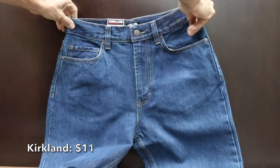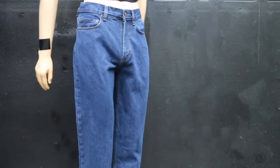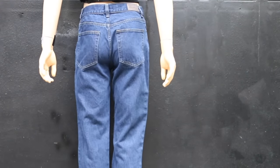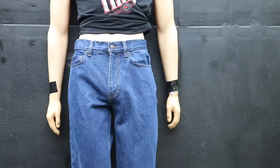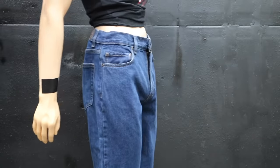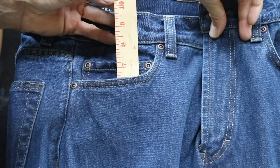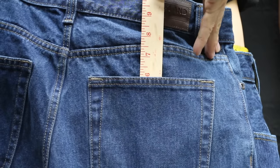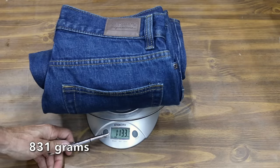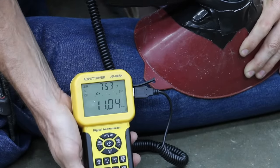At a very affordable price of only $11 is this Kirkland brand, sold at Costco. 100% cotton with a relaxed fit and double seam stitching, approximately 492 GSM or 14.5-ounce fabric weight, made in Madagascar. The Kirkland jeans are supposed to have a 30-inch waist and are right at 30 inches. Front pockets are pretty shallow at 6.5 inches, back pockets at 6 inches, and the Kirkland jeans weigh 1 pound 13.3 ounces. The Kirkland jeans offer a lot less breathability than the Rural Kings at 11 miles per hour.